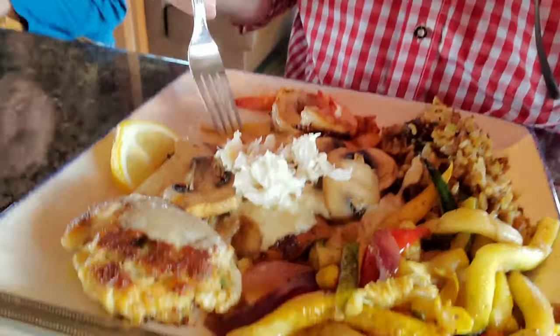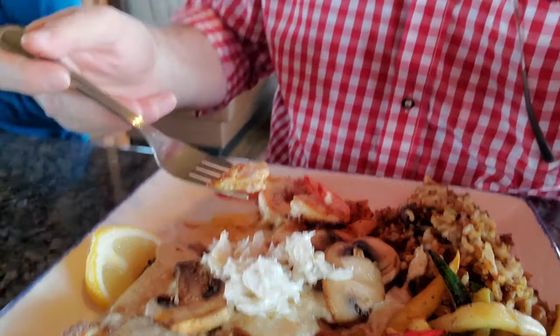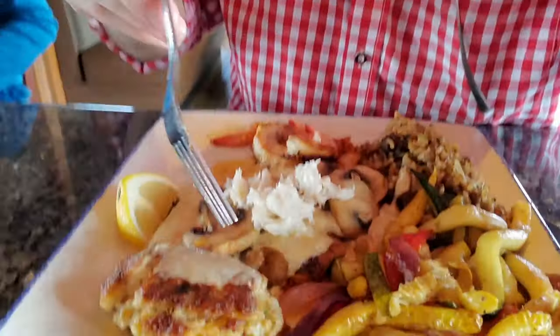Now let's try some of this mahi. This looks tasty. The mahi-mahi is very nicely cooked — it is a delicious and well-prepared mahi-mahi, so I'm quite happy with that. The mahi-mahi is definitely a winner on this platter.